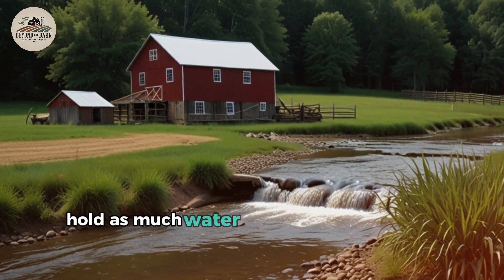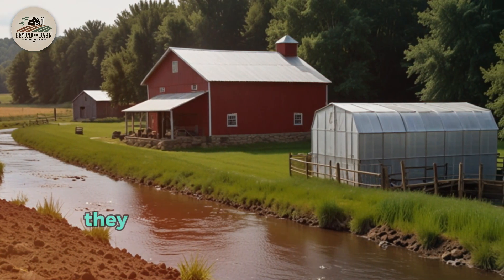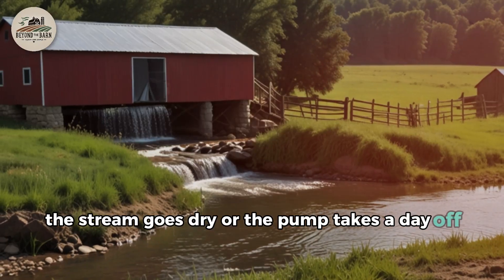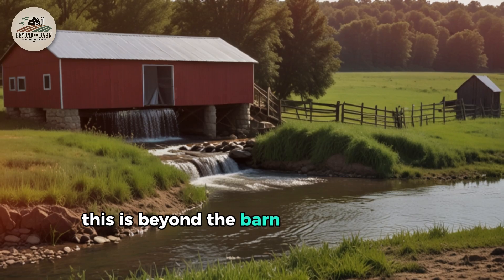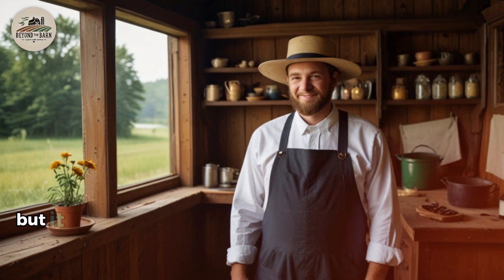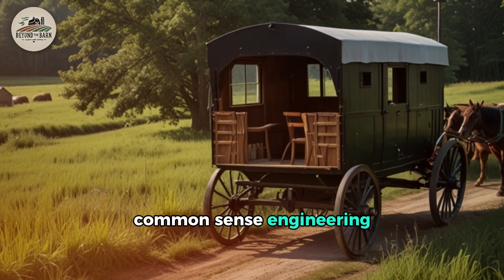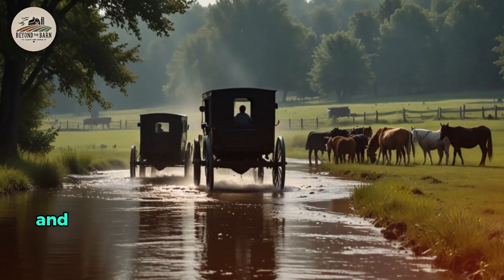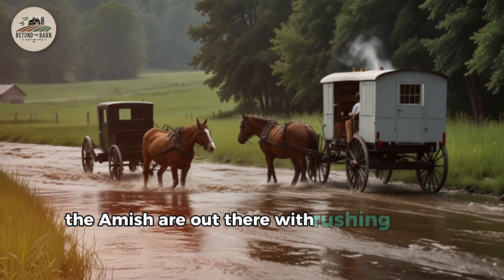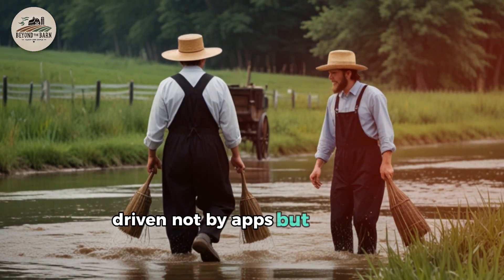These systems hold as much water as the entire farm uses for a week or more. They function whether the wind blows, the stream runs dry, or the pump takes a day off. This is beyond the barn living at its best — not glitzy, not complex, but founded on respect for nature, common sense engineering, and a conviction that less can be more. While the modern world runs on touchscreens and tech support, the Amish are out there with rushing water, clean hands, and productive farms, driven not by apps but by brains.